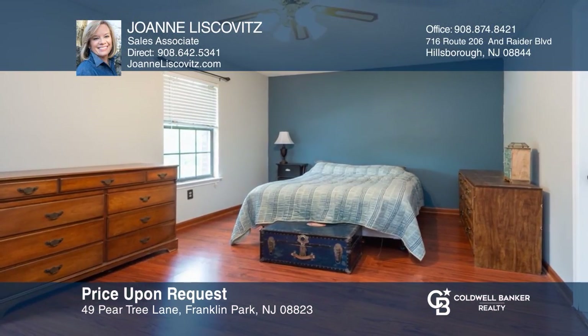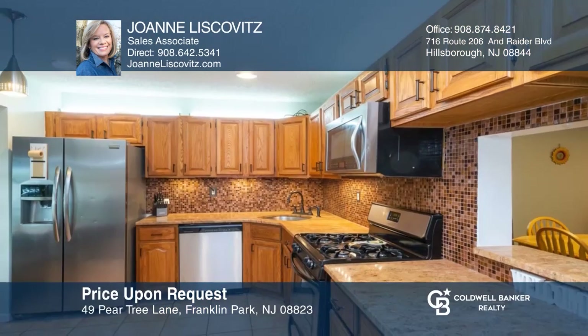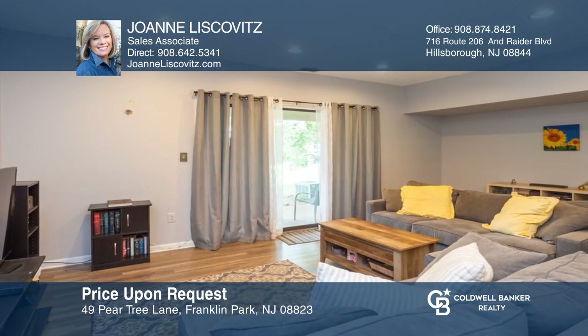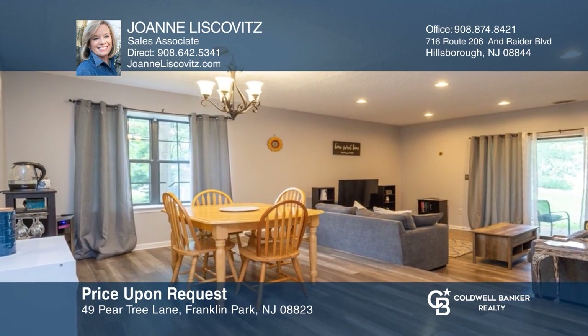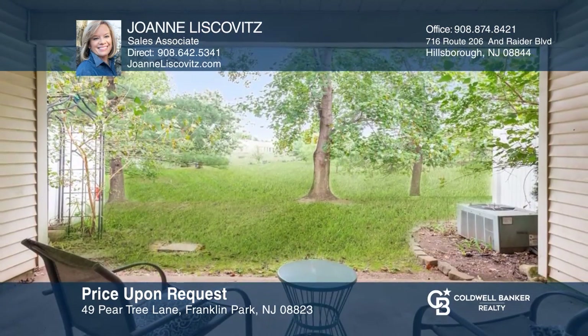Welcome to this spacious two-bedroom, two-and-a-half bath end unit townhouse in a great commuter location. This home offers an open floor plan and wonderful community amenities. The living room and dining room boast gray laminate floors. Enjoy relaxing on the covered patio with a view of trees and open space. Experience everything this home has to offer by calling Joanne Liskovitz today.